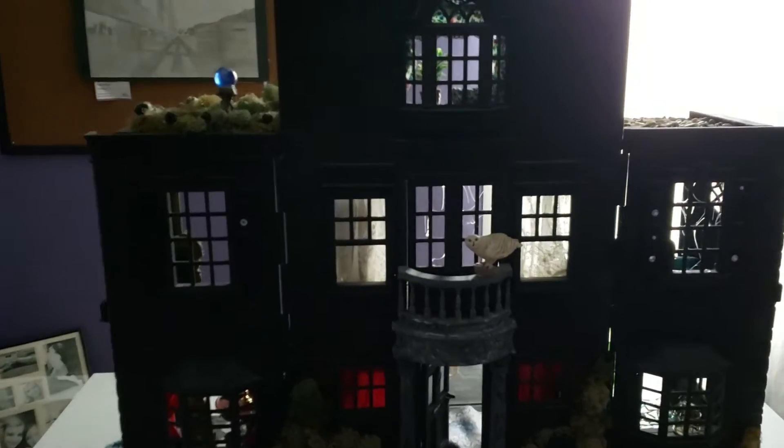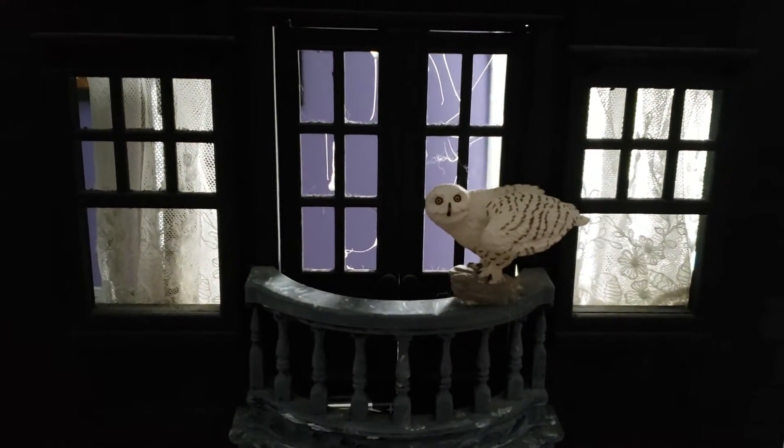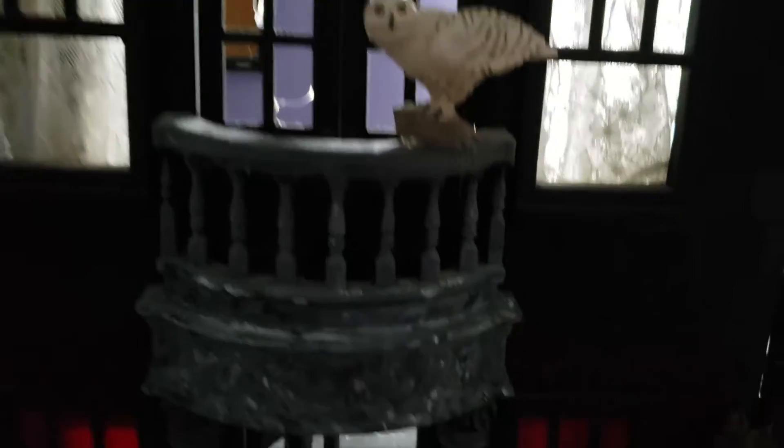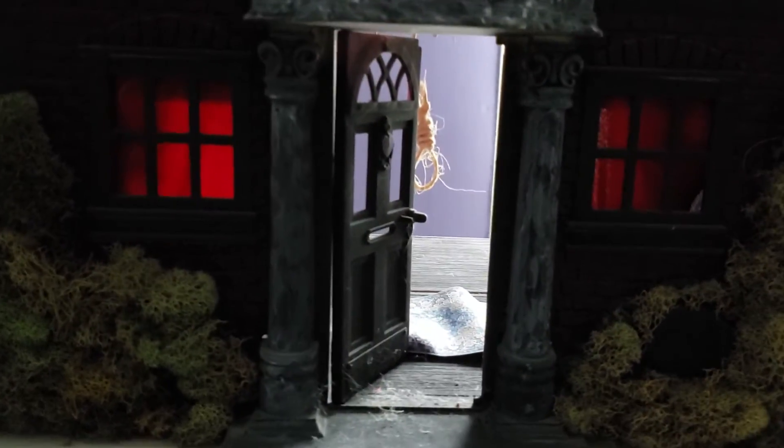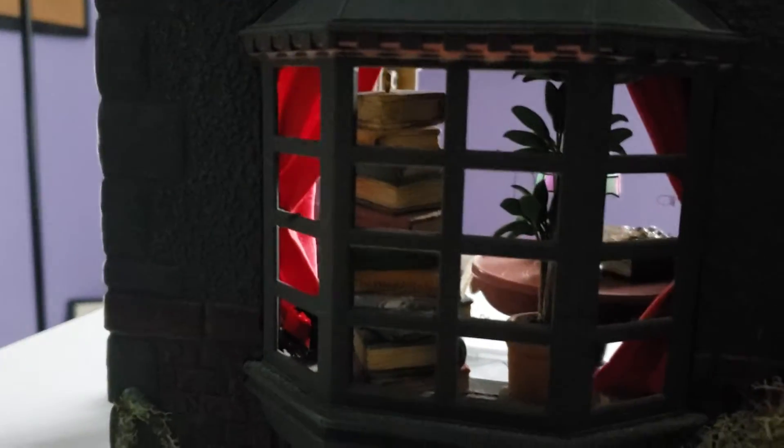I'm going to move in closer and show you the owl who is perched, ready to fly off to capture the mail. Here's the front door, and if you look in closely, there is a noose.